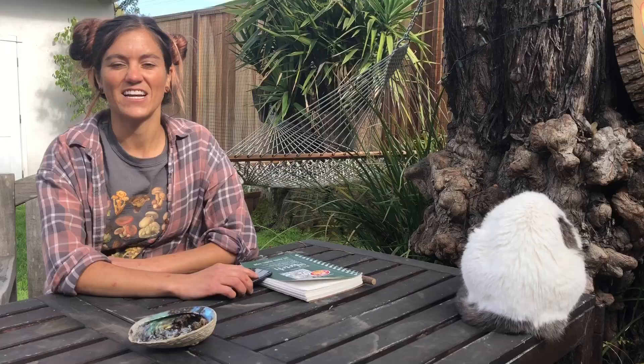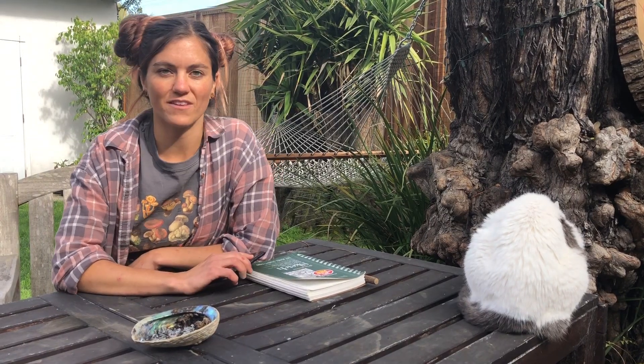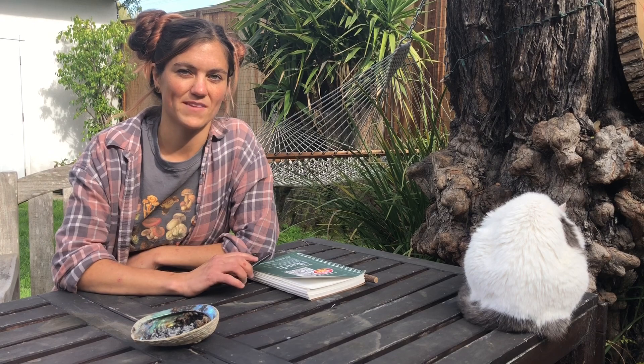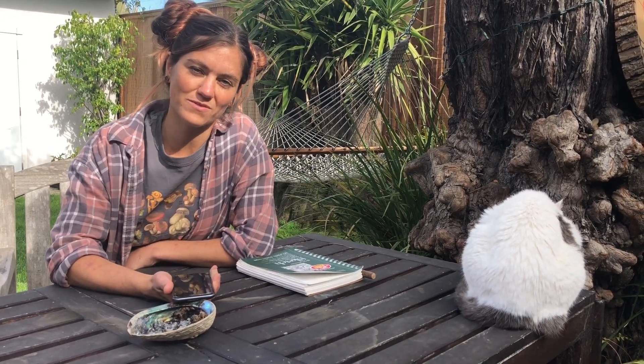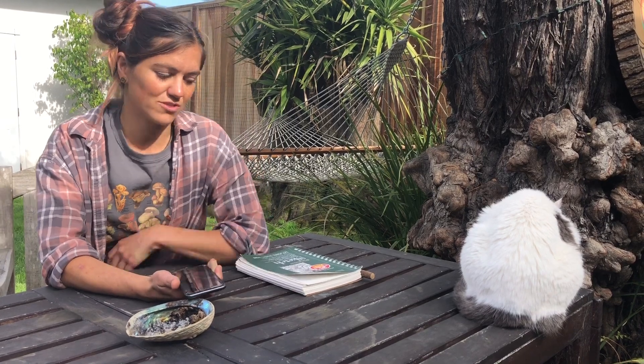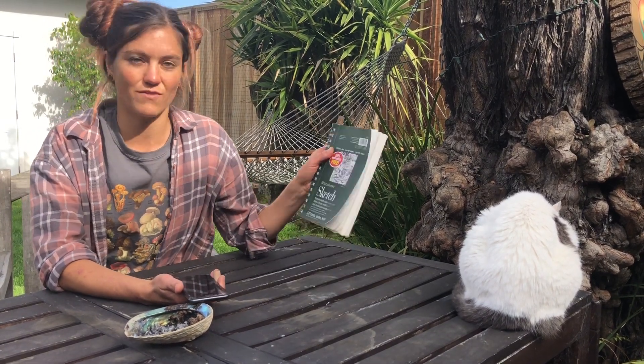And remember, wildlife includes bugs and insects. To complete this project you need a couple of things. The first thing you need is a camera — a smartphone will do just fine, just make sure you ask before borrowing someone's phone. If you don't have access to a camera, you can also use a journal to draw a picture of the wildlife that you find.